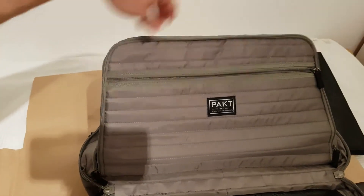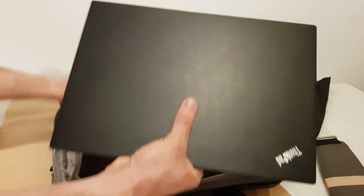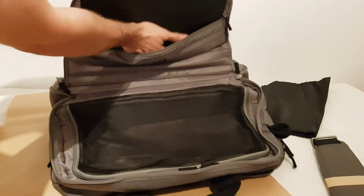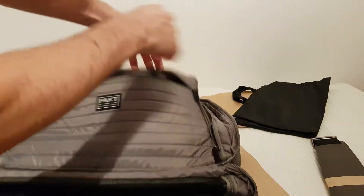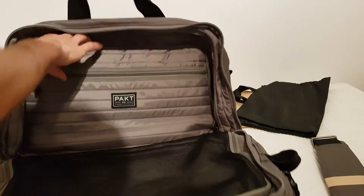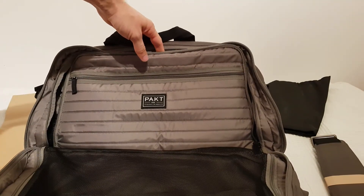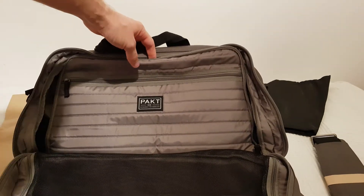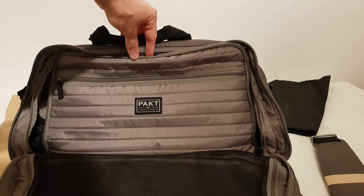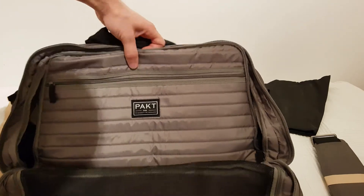I'm actually going to try this out — let me fetch my laptop. It's a 14-inch Lenovo. Let's see. Okay, that fits! It fits perfectly — my 14-inch Lenovo T450 fits perfectly. You could probably squeeze in a 15-inch laptop, but more than that would be pushing it. So 14 or 15-inch laptop — cool.